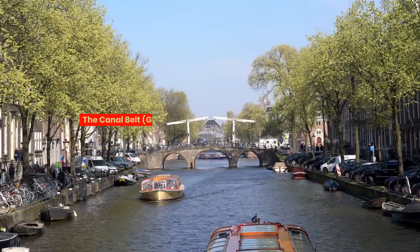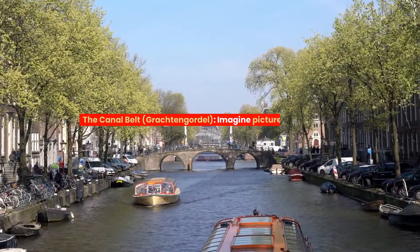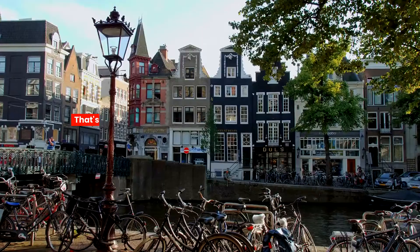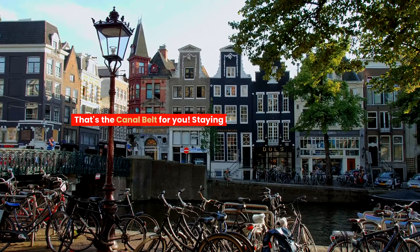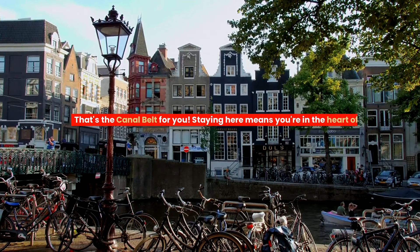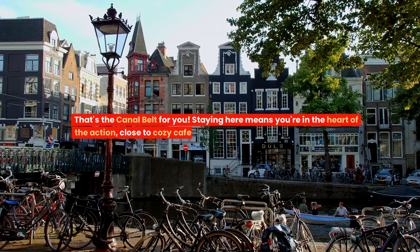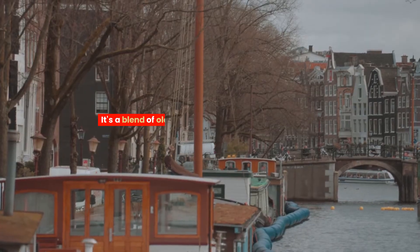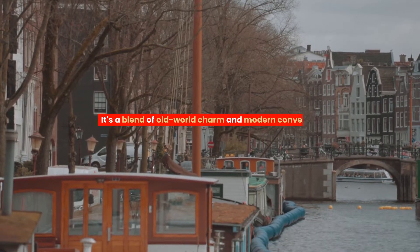The Canal Belt, Grachtengordel — imagine picturesque canals with quaint bridges and historic homes. That's the Canal Belt for you. Staying here means you're in the heart of the action, close to cozy cafes, beautiful architecture, and some of the city's iconic spots. It's a blend of old-world charm and modern convenience.